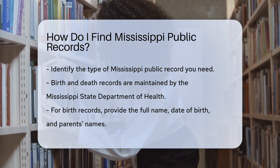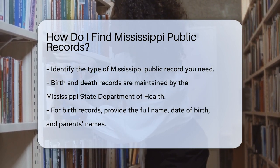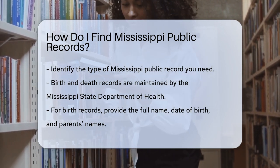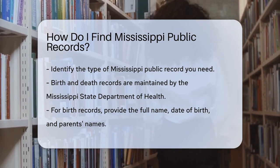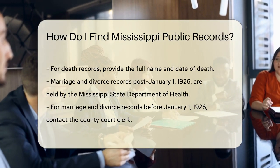Birth and death records are maintained by the Mississippi State Department of Health. For birth records, you need to provide the full name, date of birth, and parents' names. For death records, the full name and date of death are required.